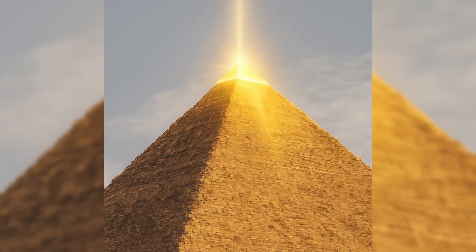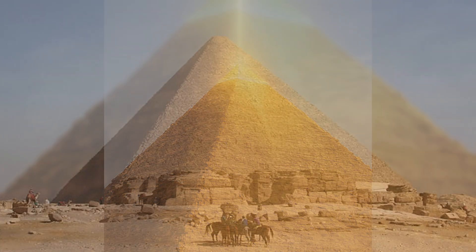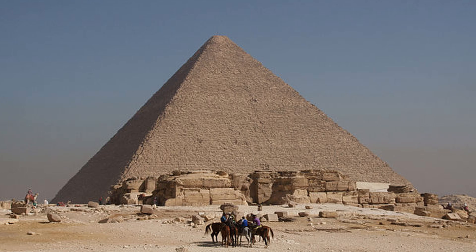Then there is the missing capstone. Today the Great Pyramid ends in a flat platform, but ancient descriptions and depictions suggest it once had a pyramidion — a capstone likely made of granite covered in electrum, a natural alloy of gold and silver. Imagine the sun rising over the desert, the capstone blazing with light, reflecting beams visible for miles. The pyramid would have been not just a monument but a beacon.